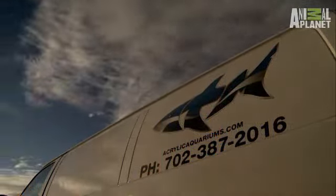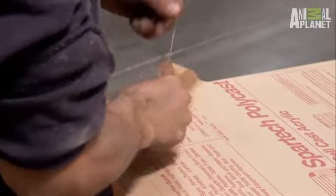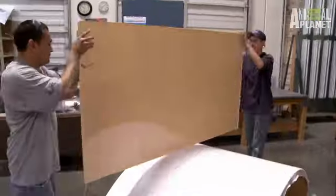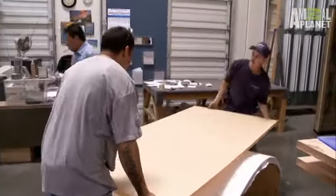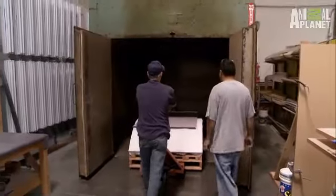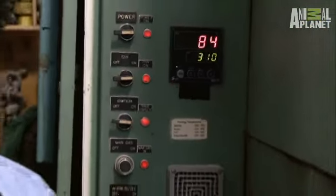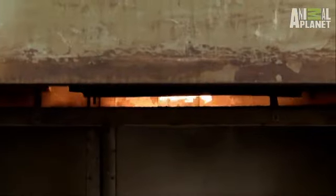We head back to Vegas to get working on the shock tank. The first thing we have to do is make the front panel of the tank, and this is curved. All the acrylic comes in flat sheets, so we have to make a mold, put the acrylic on this mold, put it into the oven. It goes in at 300 degrees for 12 hours, and it melts to that radius.